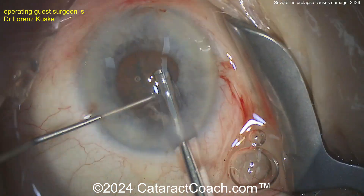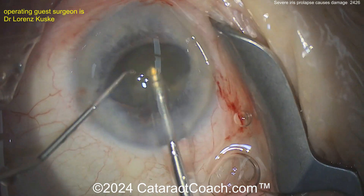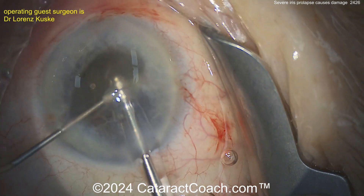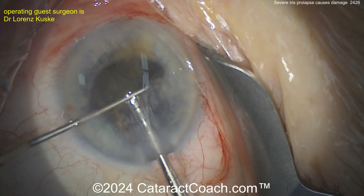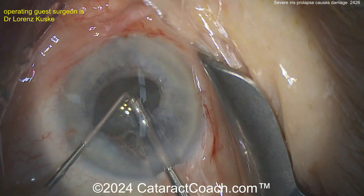The probe's in the eye, but again that iris is going to come down — the pupil's coming down. There's a beautiful chop in the bag removing pieces, but look at that floppy iris now under the phaco probe, coming towards the port, and we're getting some damage to the iris.